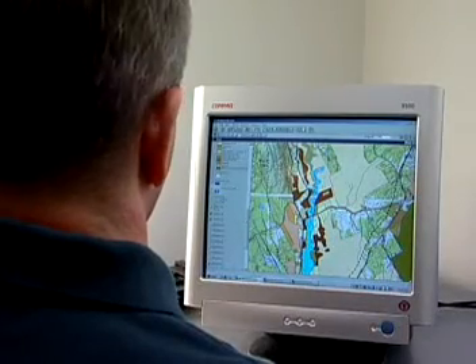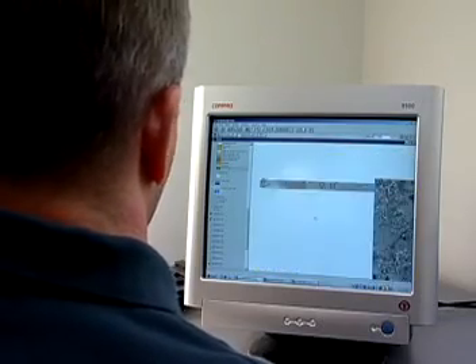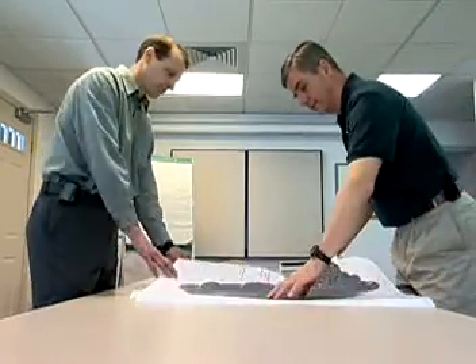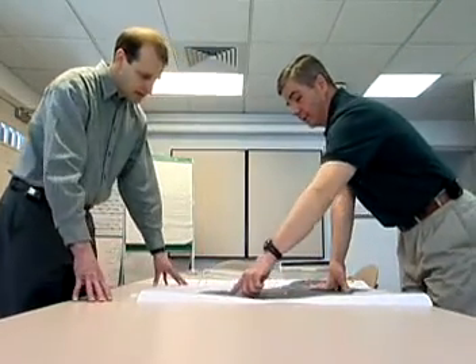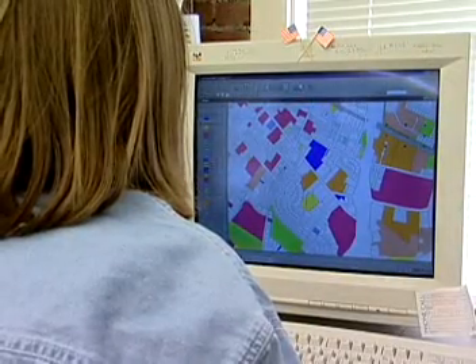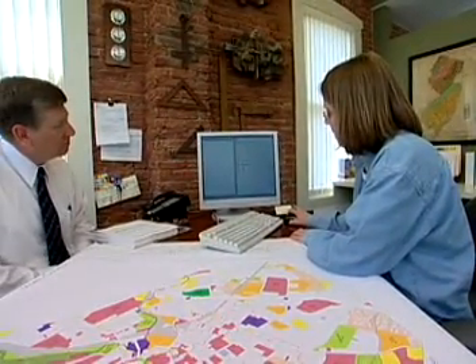This is a job where you really need strong computer skills because you often need to configure your own system of hardware and specialized software. You may direct a staff that collects, checks, and enters the data, or you may do it all. A Geographic Information Specialist spends a lot of time in front of a computer preparing documents, and in meetings defining data needs with decision makers.